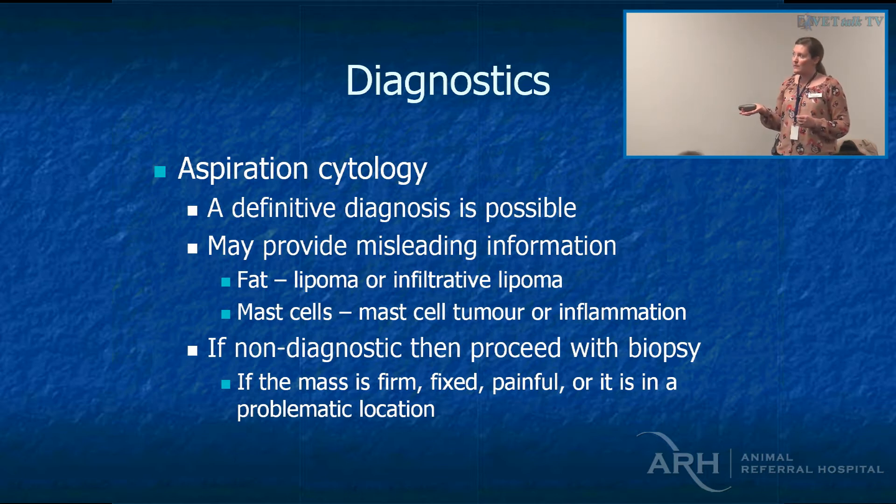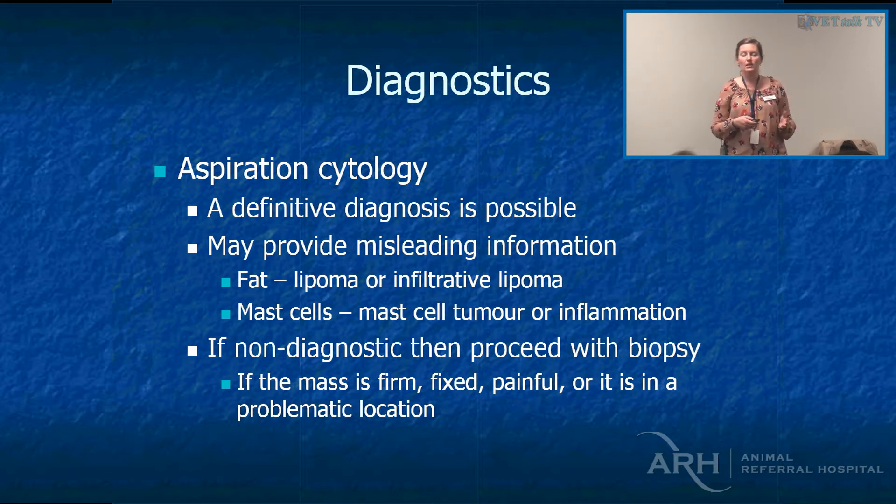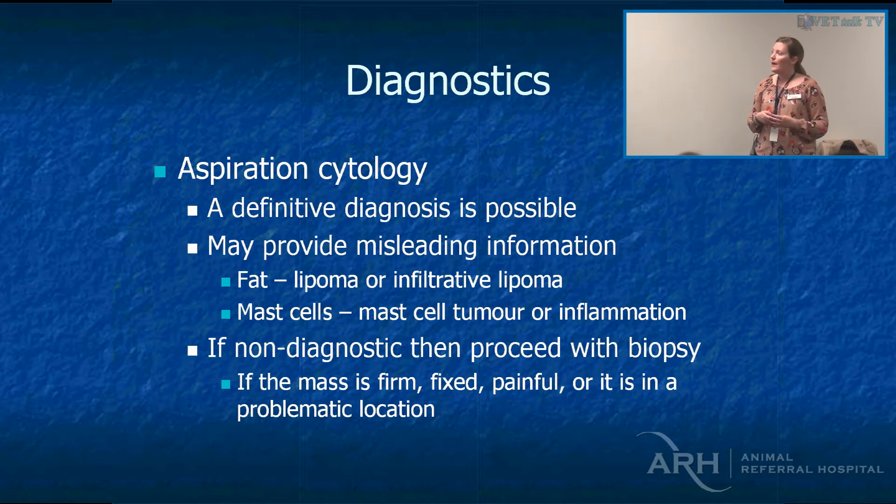Cytology can provide misleading information. Infiltrative lipomas can look like normal everyday lipomas — usually though they're pretty big, solid, and within musculature. Mast cell tumours can also present as inflammation on aspirate. You can aspirate, get inflammation, start the dog on antibiotics, it seems to get better for a while but then flares up again. When you aspirate again, you normally get a mast cell tumour.